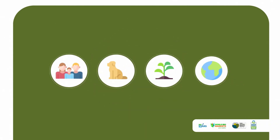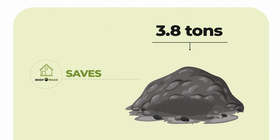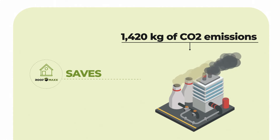And it's completely safe for people, pets, plants, and the planet. Applying RoofMax to just one house saves 3.8 tons of waste from landfills, 80 kilograms of CO2 emissions, and 1,420 kilograms of CO2 emissions from shingle manufacturing.